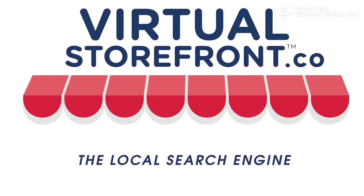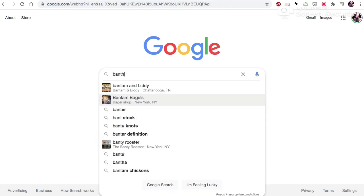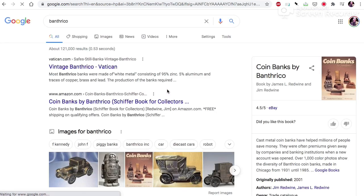Good morning, this is Tobin at virtualstorefront.co. We're going to do another Google.com vs. virtualstorefront.co local search engine comparison today. What we're going to do is search for something called Banth Rico, which are coin banks — custom coin banks from 1931 until 1985.